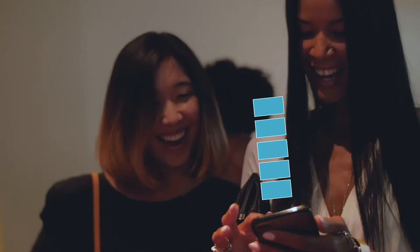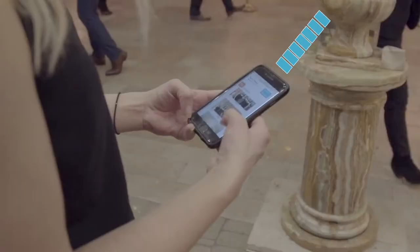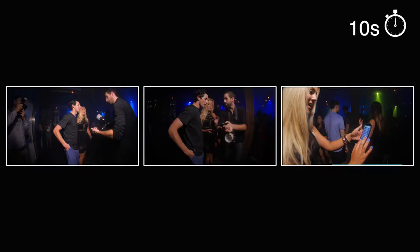Our photography system enables guests to receive their photos directly to their phones, instantly and privately. As simple as shoot, spot, share.